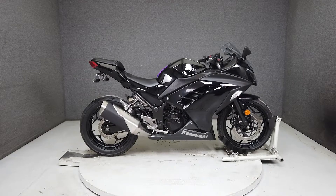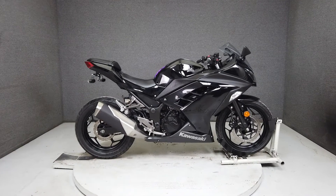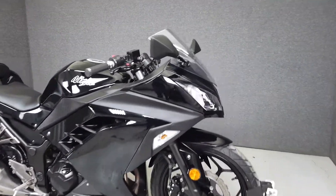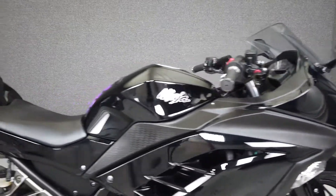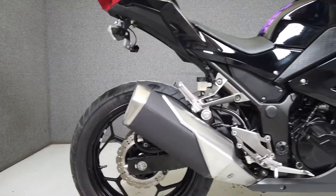Hey everyone, this is Keegan from National Power Sports. This 2013 Kawasaki Ninja 300 with 10,803 miles passes New Hampshire state inspection and runs well. It's been upgraded with ASV levers, aftermarket grips, a tank pad, and a rear fender eliminator kit.